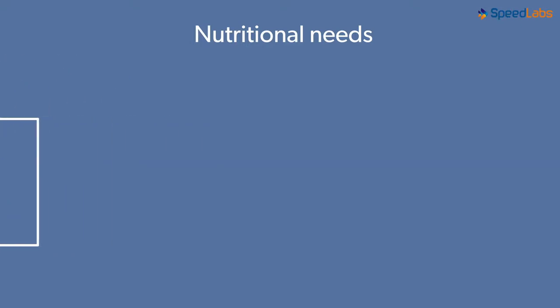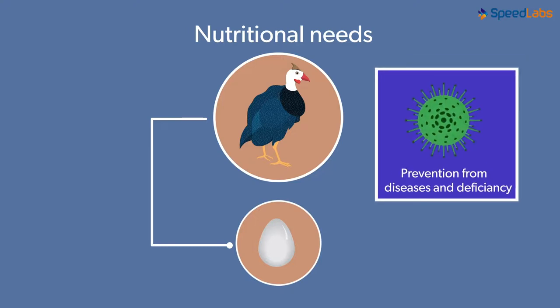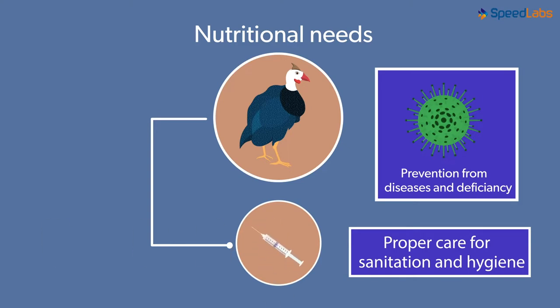What about the fowls that lay eggs? They do not require a very heavy body. Both these, however, must be kept far from diseases and deficiencies. Proper care must be taken with regard to their sanitation and hygiene. Fowls also need to be vaccinated against various diseases.